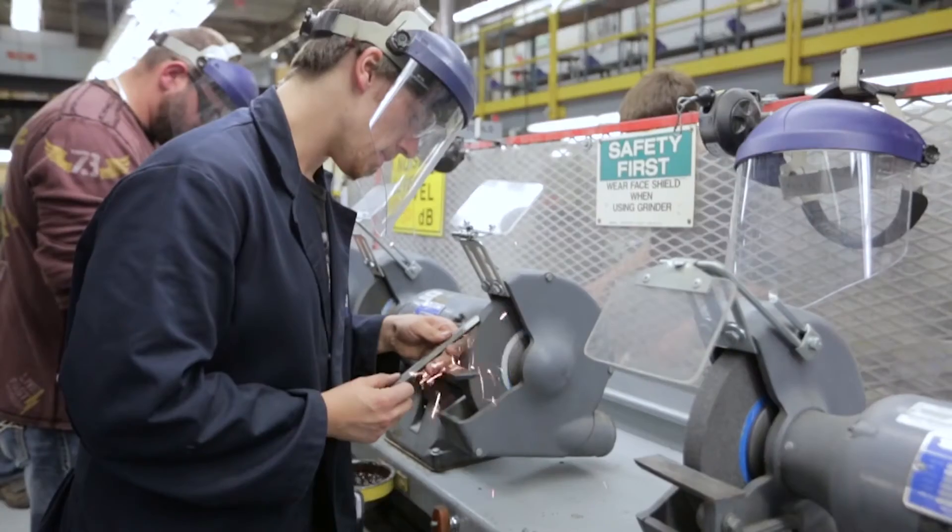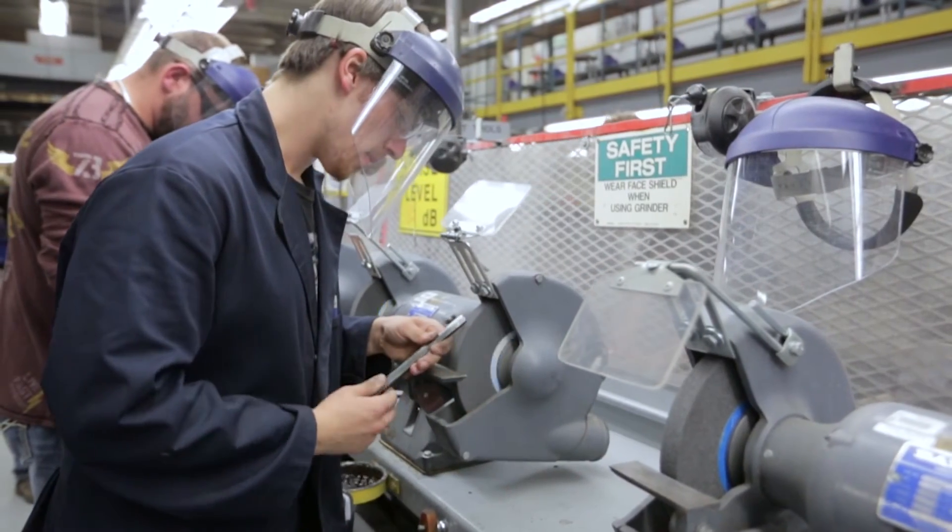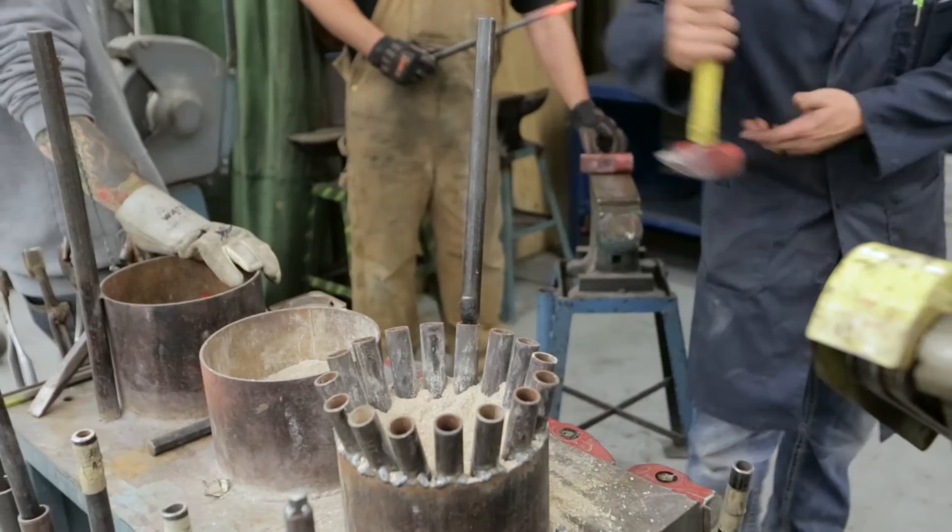They usually start as an apprentice and then come back for training eight weeks per year for four years, and then write their inter-provincial journeyman's exam, which allows them to work anywhere in Canada.